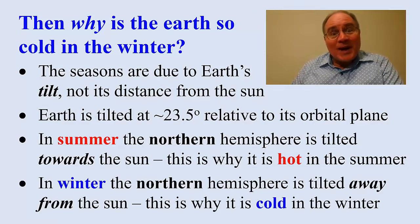In winter, the northern hemisphere is tilted away from the sun — that's why it's cold in the winter. I use a globe to illustrate my point. This globe is tilted at 23.5 degrees. The sun is over there. When it's winter in the northern hemisphere, the sun shines more directly on the southern hemisphere.